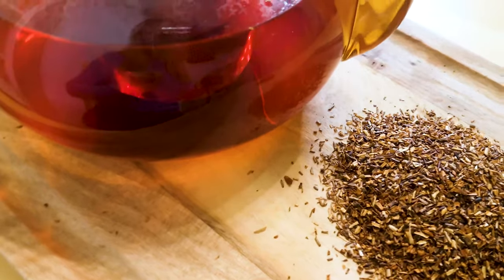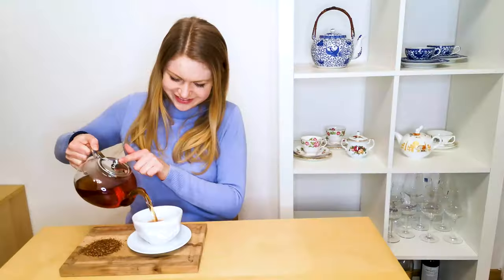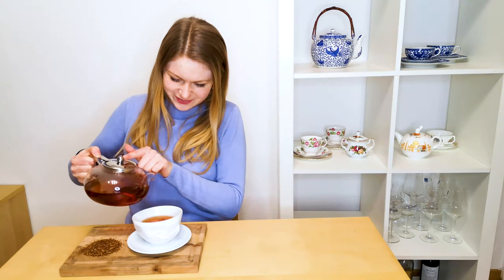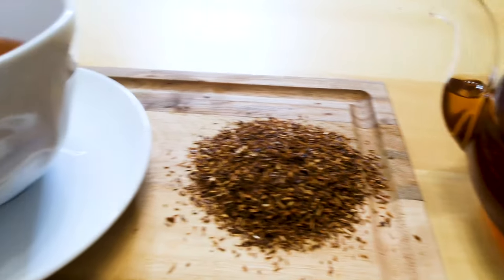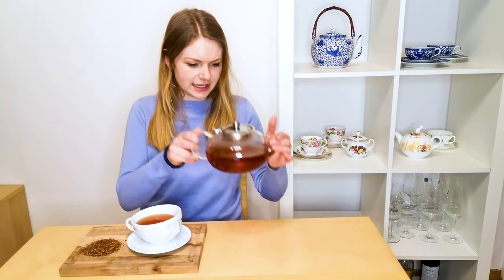The tea should steep for about five minutes, as it has a longer brewing process than black tea.